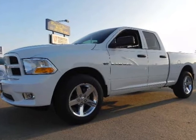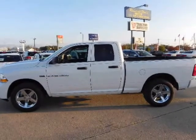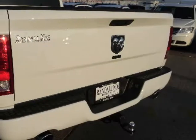Ram 1500 Crew Cab ST, SXT, SLT, Laramie. Aggressive grill guard, choice of powertrain: 4.7 or 5.7 liter Hemi. 20-inch alloy wheels, SLT appearance package, fog lamps, bed liner or optional spray-in bed liner.